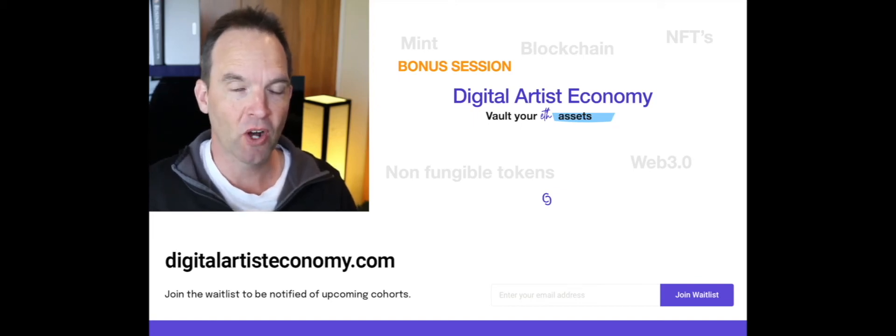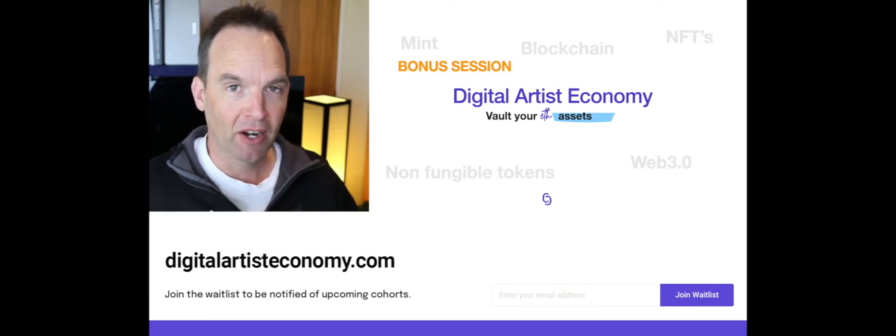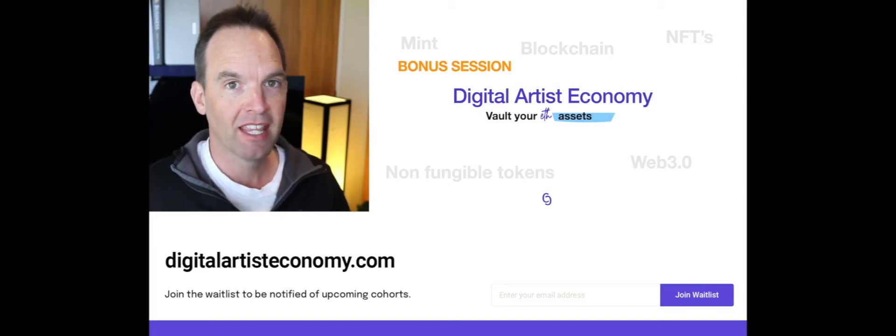Here is a bonus session on how to vault securely your ETH assets. These are your Ethereum currency or your NFT digital artworks that have probably appreciated in value quite considerably in 2021.